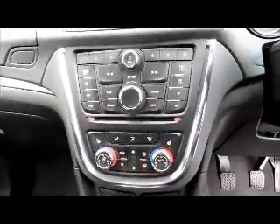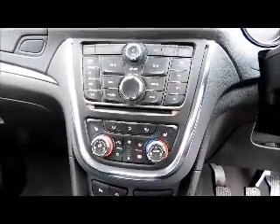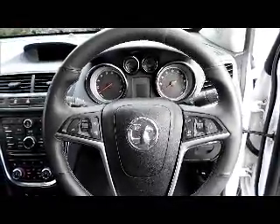Two-tone leather interior, isofix, storage, radio and CD player, heated seats, heated steering wheel, cruise control, Bluetooth, leather covered steering wheel, audio controls, electric windows and door mirrors.